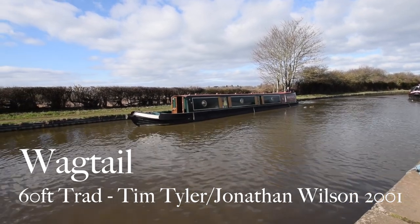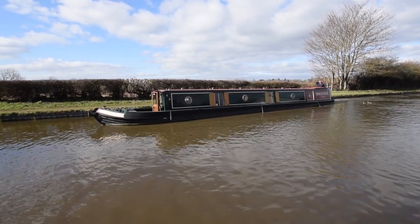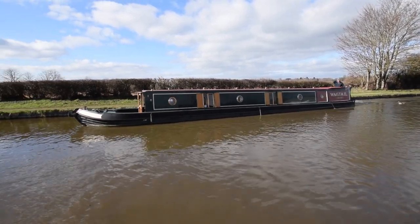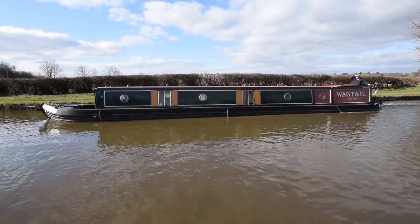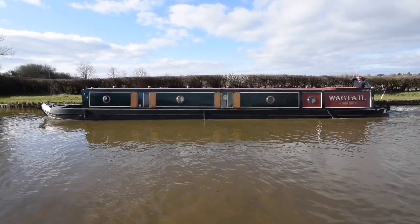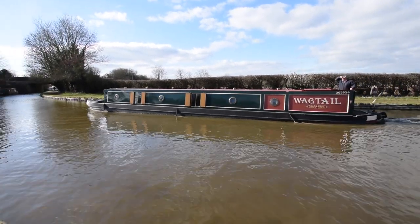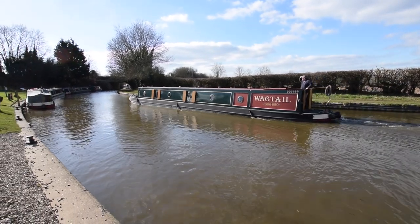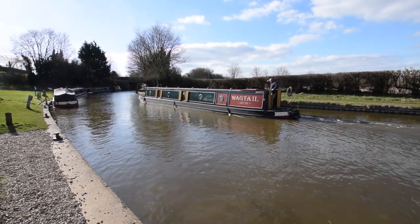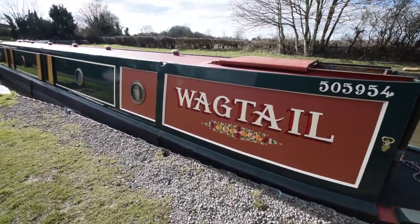Here comes Wagtail. It's a lovely name, I think, and a lovely name for a lovely boat. She's a 60-foot traditional stern narrowboat built in 2001 by Tim Tyler and Jonathan Wilson. She's had a fair bit done to her over the last couple of years. The sides and the roof were repainted in 2021. She was blacked in 2021, with six new anodes put on at the time. The engine was serviced in December 2021, and there's a full survey available from December 2021 as well — that's in the office for viewing.